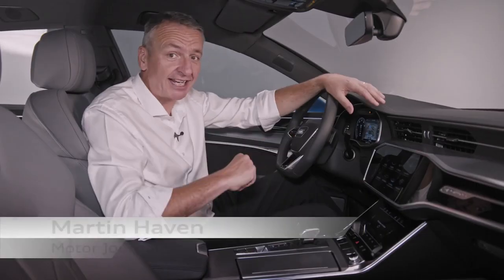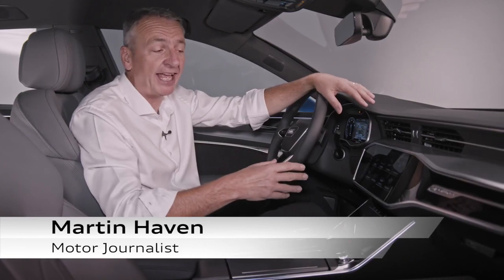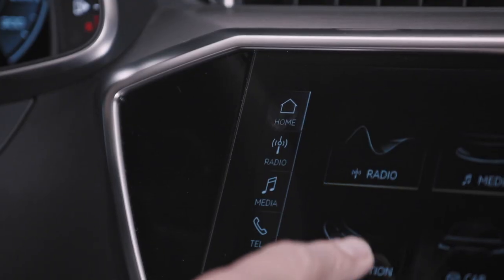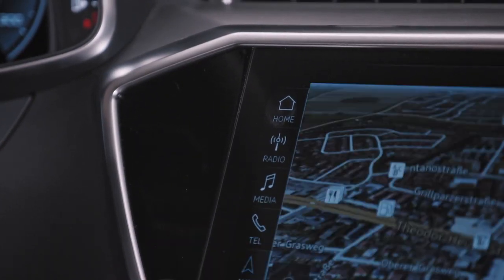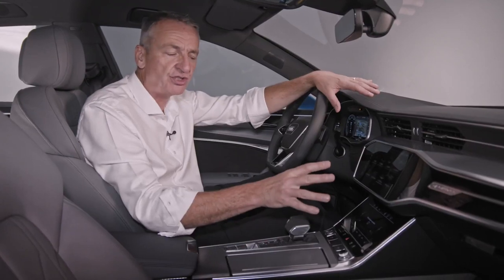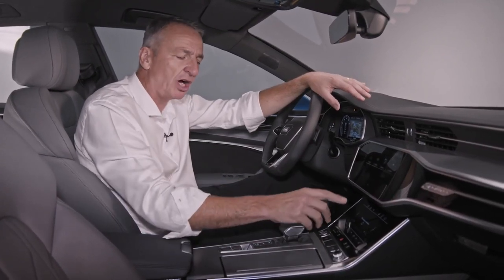Inside, you'll find direct technology transfer from Audi's new A8 in this all-digital operating system. It's got this wonderful positive touch technology — swiping and scrolling exactly as you're used to on your laptop or on your smartphone.